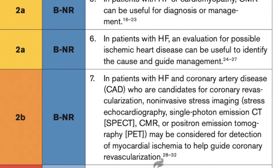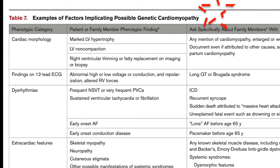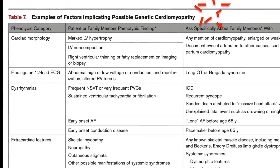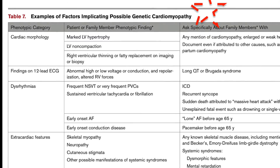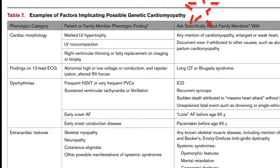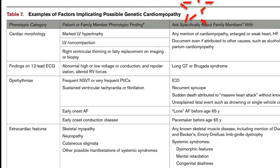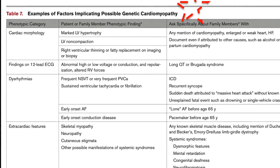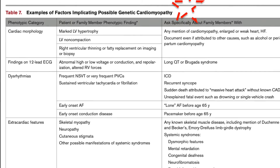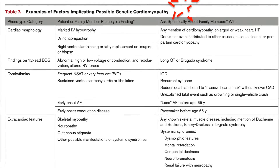There is a very nice section on the genetics of heart failure. Genetic variants have been implicated in 30–40% of patients with dilated cardiomyopathy and a positive family history, but also in 10–30% of patients without family history. Features that should trigger screening include marked hypertrophy on echo, RV thinning, long QT, Brugada ECG features, early onset of conduction system disease or atrial fibrillation, skeletal myopathy, neuropathy, dysmorphic features, and mental retardation.